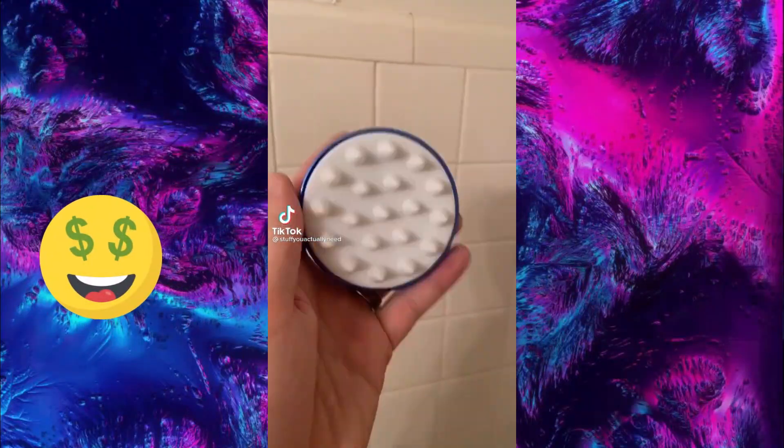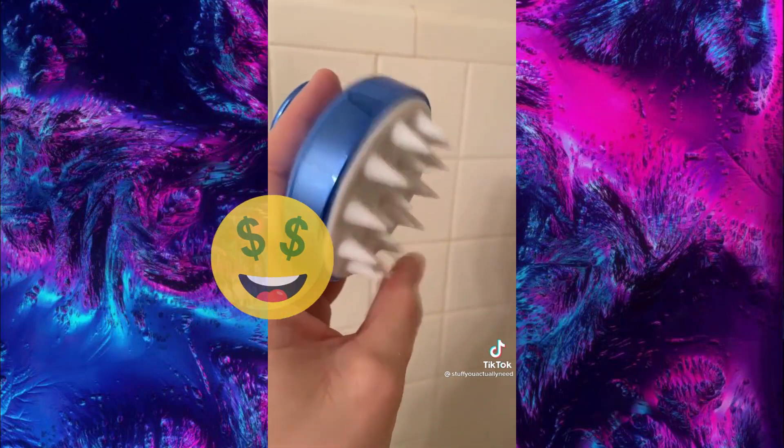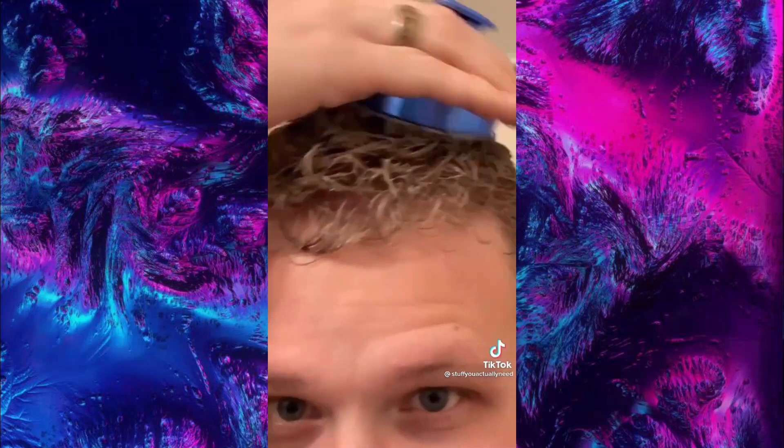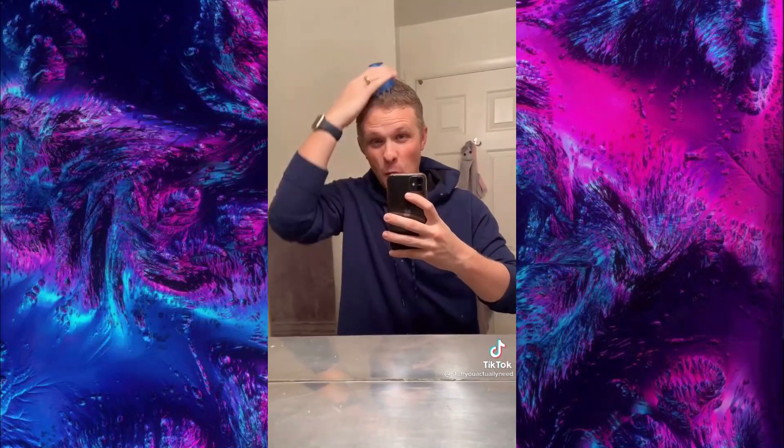Stuff you actually need, part 86. This is my scalp massager that I found online and I love this thing. All you have to do is take it in the shower with you and run it through your hair with shampoo and conditioner — it feels so good. It helps with hair growth and helps get rid of any bacteria and fungus that create dandruff.